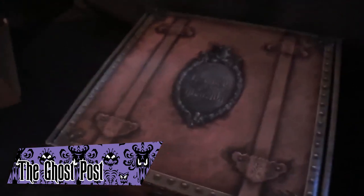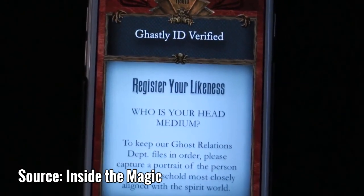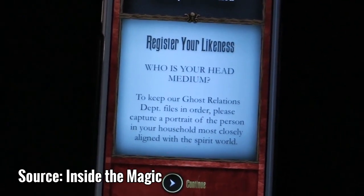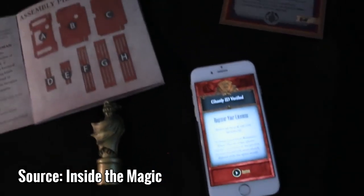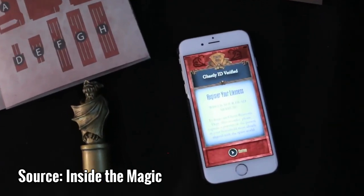The Ghost Post was an interactive subscription box game made by Disney in 2016. It included many Haunted Mansion trinkets that could be interacted with via a smartphone app, through which the player would get messages from the ghosts in the Haunted Mansion telling them something was going wrong. The game culminated in a scavenger hunt around Disneyland, where guests could interact with objects and make magical things happen. The game consisted of three boxes, available to 999 lucky mortals.